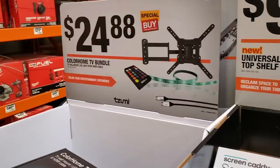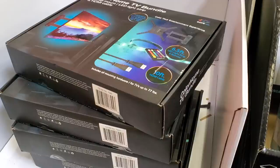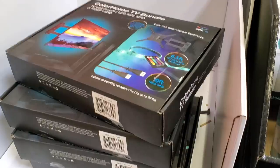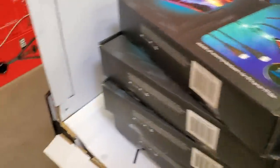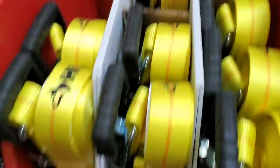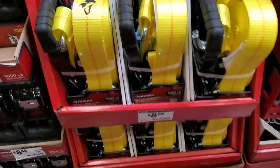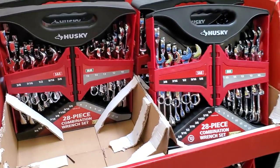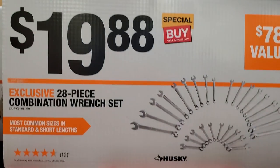$24.88 for a color Chrome TV bundle — basically a bias light you put behind your TV that changes colors, and it comes with a TV holder or stand. Then $8.97 for tie-downs that look really heavy duty.